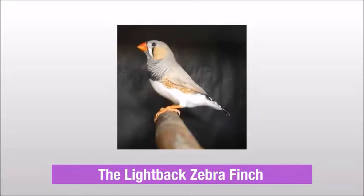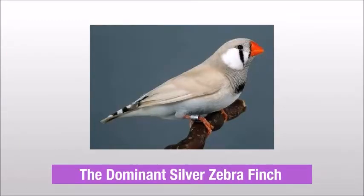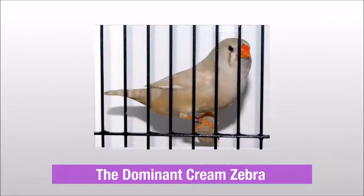The Lightback Zebra finch, The Chestnut Flank Zebra finch, The Dominant Silver Zebra finch, The Dominant Cream Zebra.